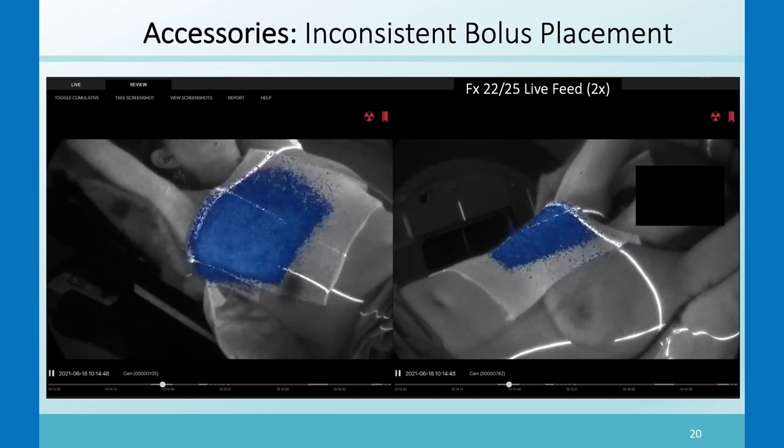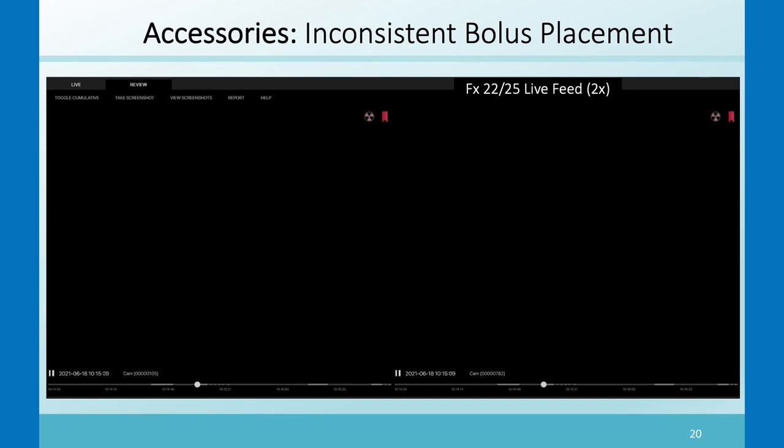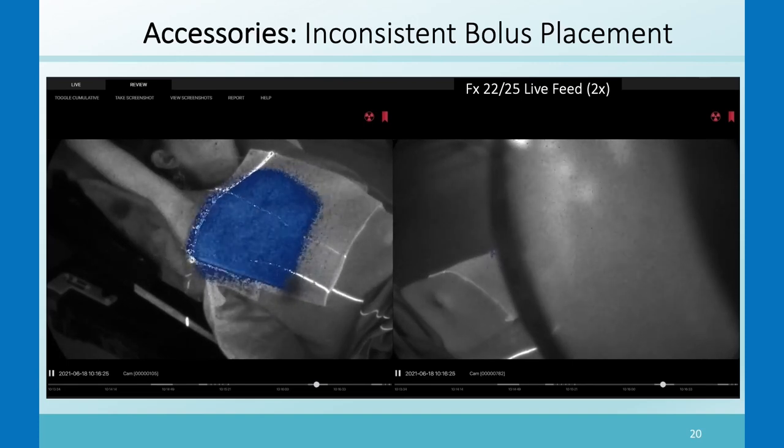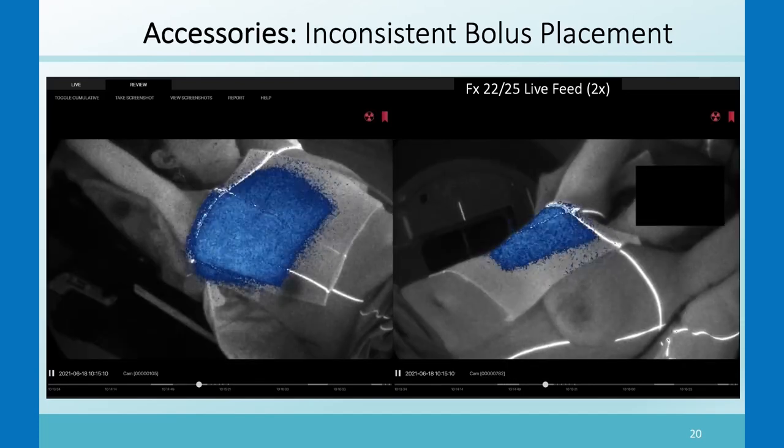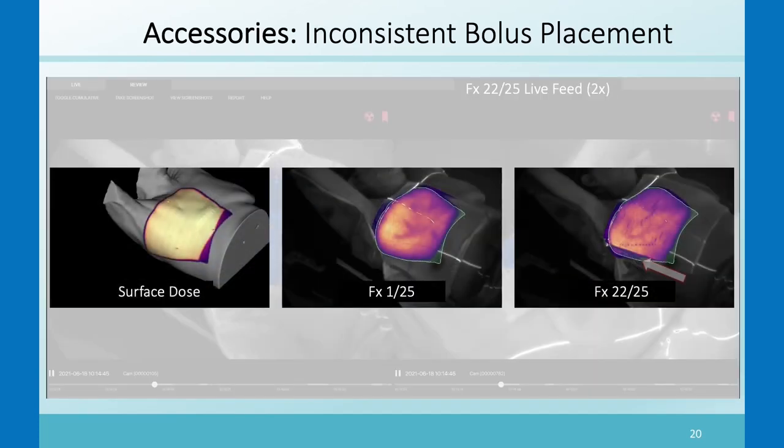In another Cherenkov image of bolus placement, the bolus was not ideally placed laterally. You can see at the bottom there's dose happening without bolus coverage on the skin. Again, comparing surface dose on an ideal day at fraction one versus the slight misplacement visible on fraction 22.